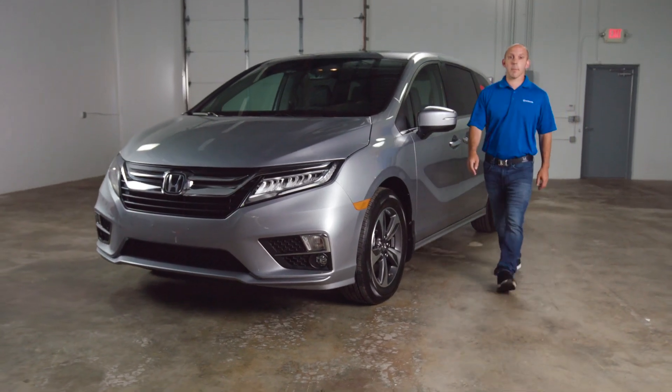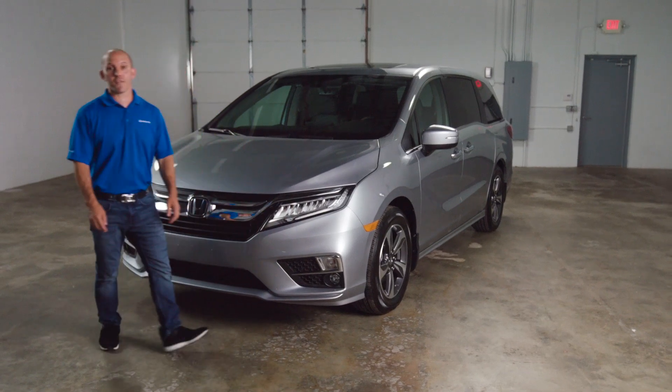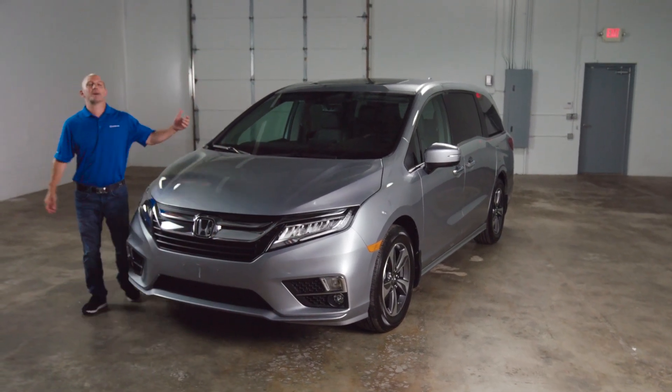Hi, I'm Honda Pro Jason. Today I'm going to be walking you guys through the new Honda Odyssey, showing you some of my favorite features. So follow me, let's have some fun.